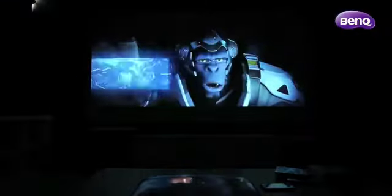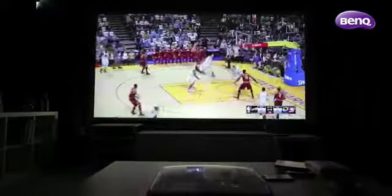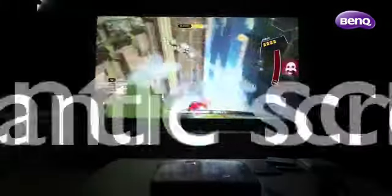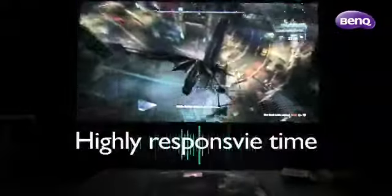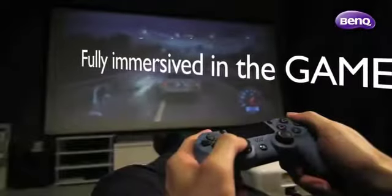All in all, the W1210ST is a unique home projector specifically designed to take console gaming to the next level, offering a gigantic screen, astonishing picture quality, fast microsecond DMD response time, and the lowest input lag with no delay for you to control your gameplay with precision while being fully immersed in the game.